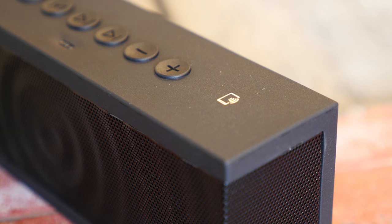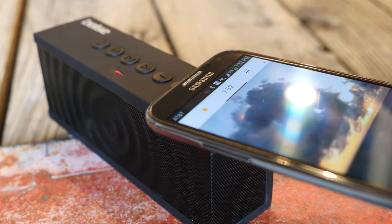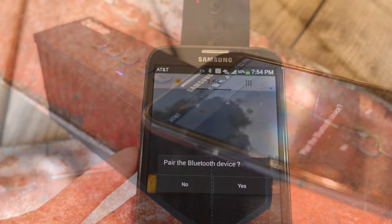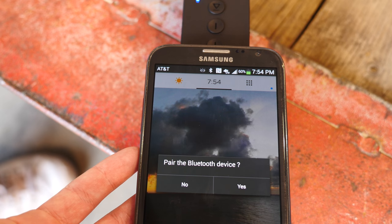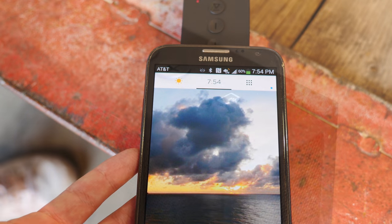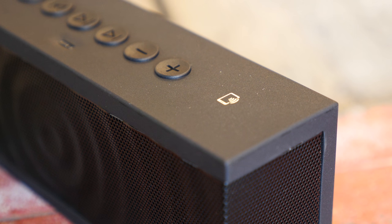This is an NFC-enabled device, which means you can essentially touch your device in pairing mode against the Bulls speaker and it will auto-pair via Bluetooth. If you have an Android phone, you just give it a little tap and it will automatically pair via Bluetooth to your device. It's really cool and it works great, but it's really only applicable for the first pairing session, because afterwards the speaker automatically recognizes your device and pairs when it turns on.